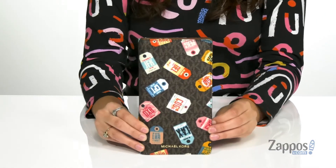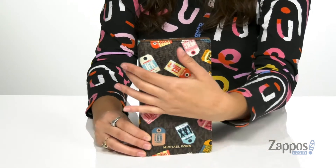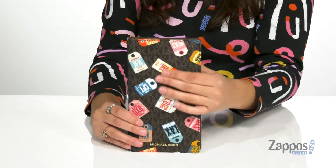Hey everyone, it's your girl Abigail from Zappos.com, and today I'm here to show off this style from Michael Michael Kors. Travel with both ease and style with this wallet — it's crafted with a coated canvas exterior and features really cool luggage tag detailing throughout for a fun touch. It also has the MK Monogram logo throughout.